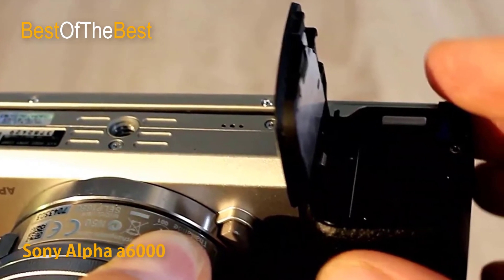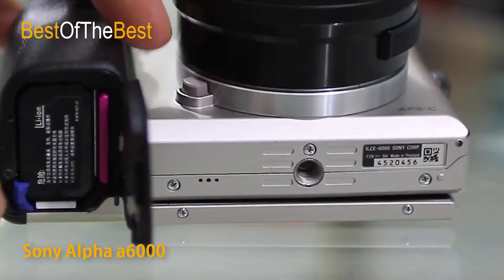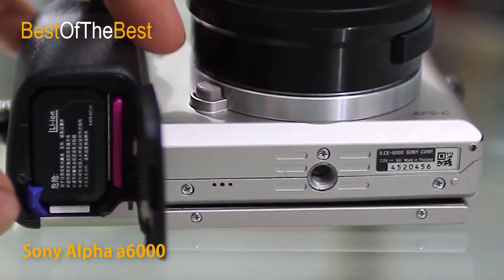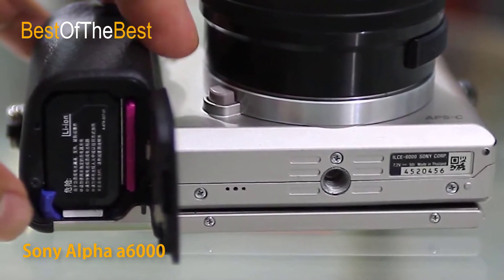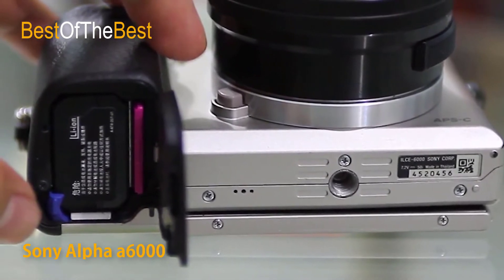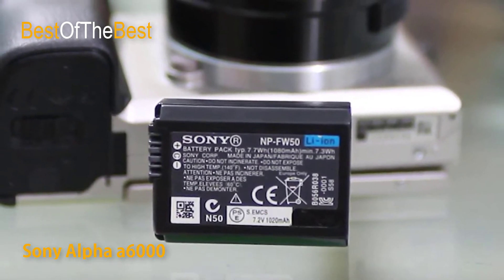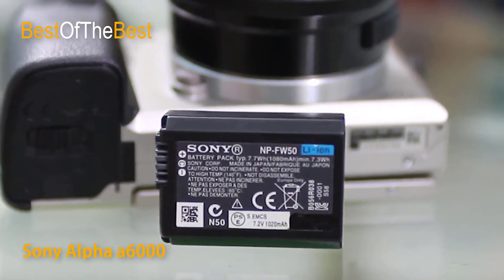Sharing has never been so easy. Wi-Fi connectivity allows you to control your camera with your compatible smartphone or tablet. With the PlayMemories Camera Apps, frame your image on your device's LCD and control the camera shutter. You can even transfer images taken directly to your mobile device for quick editing and uploading.